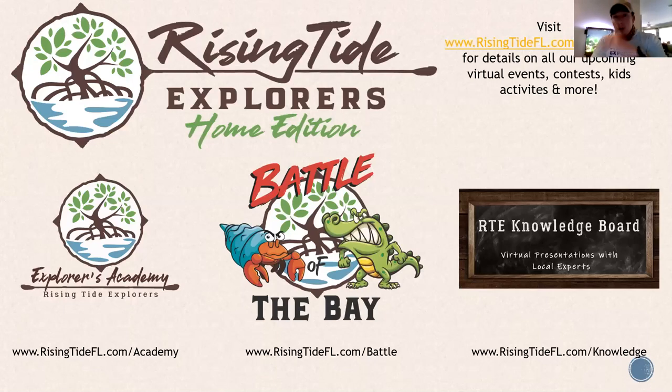Rising Tide Explorers Home Edition is our virtual campaign. Explorers Academy — if your kids are running around your house, refer them to Explorers Academy. We've got tons of cool activities: crosswords, word searches, wildlife scavenger hunts, and science projects with video instruction. They can earn points for weekly badges with each new theme, and work towards their junior biologist badge with Rising Tide Explorers, which they can sew on their backpack.